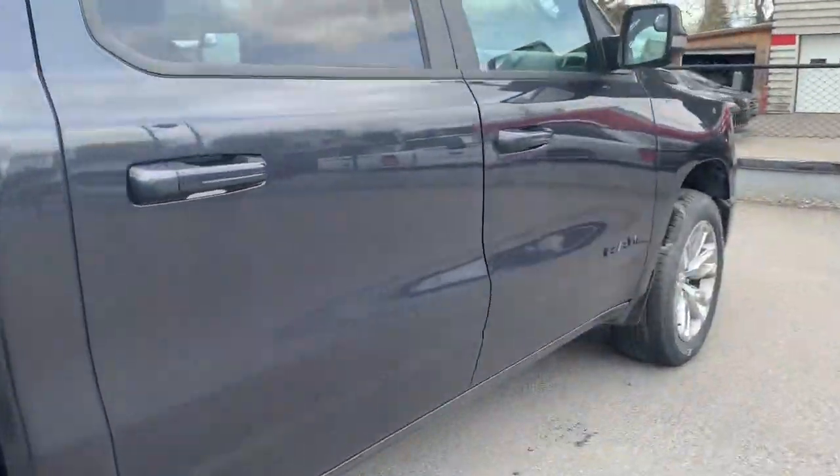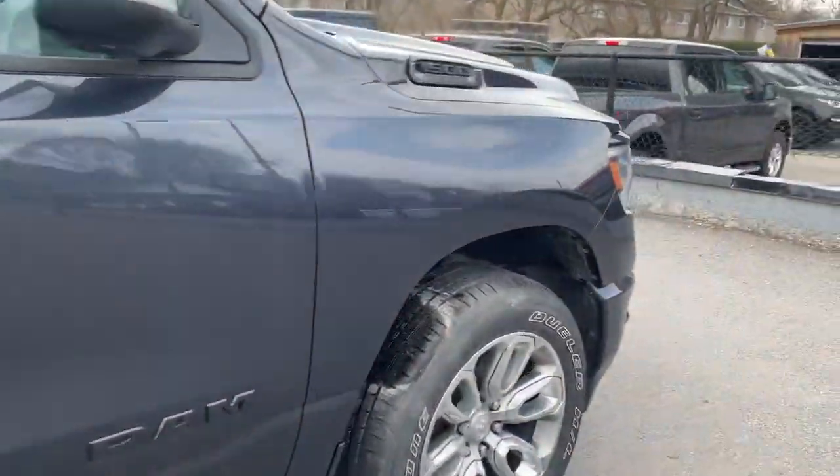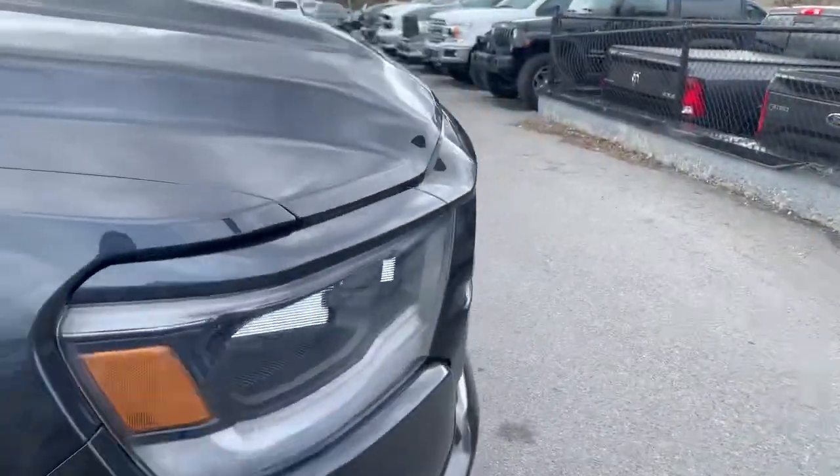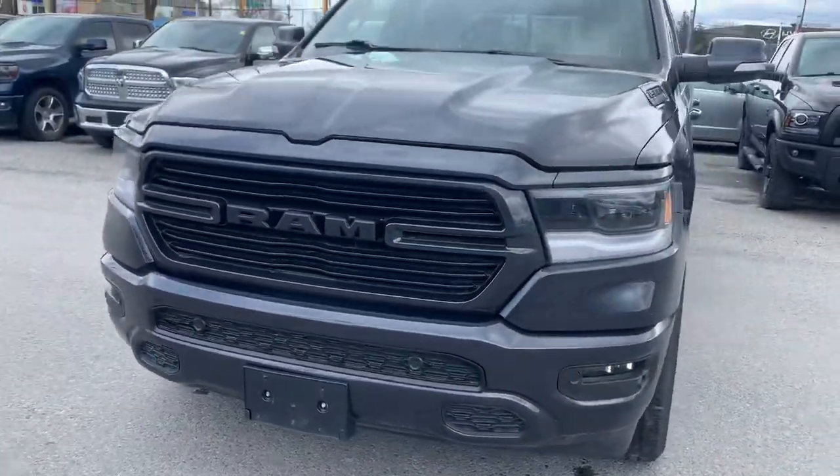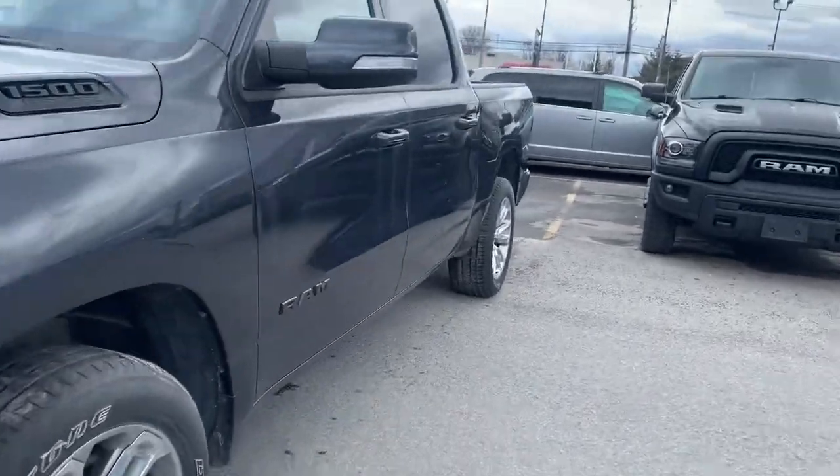It does have a trailer hitch receiver. Once we go inside you'll see quite a lot of features. This truck looks really mean from the front — this is the new body style of Rams.